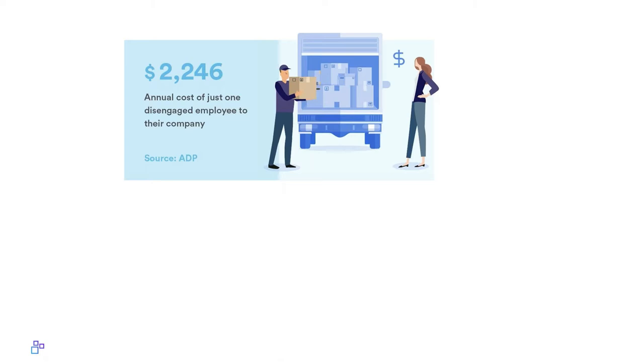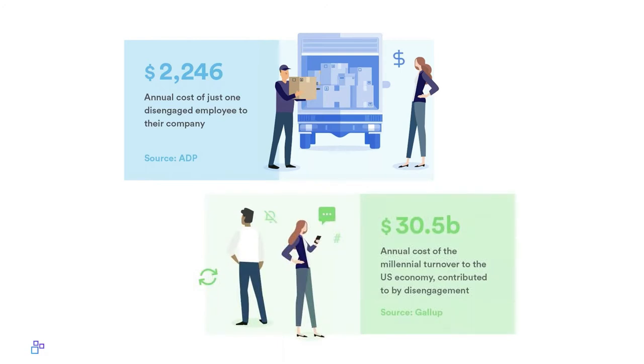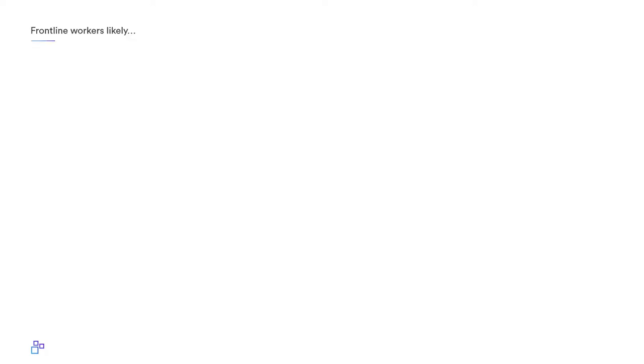On the other side of things, if you had a bad experience with a company, would you really want to go back? According to ADP, having just one disengaged employee could cost the company at least $2,246 per year. And disengaged employees can actually cost US companies over thirty billion dollars annually — that's billion with a B.